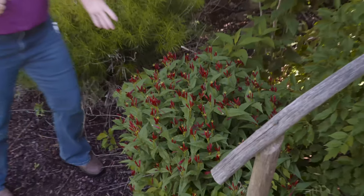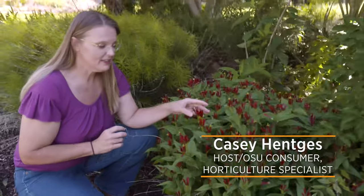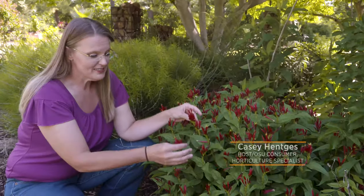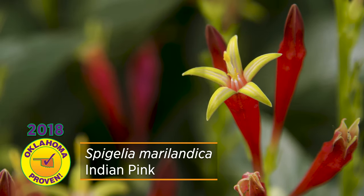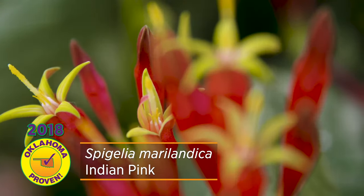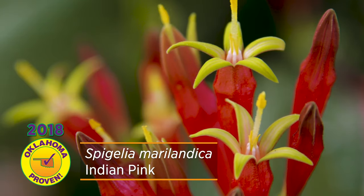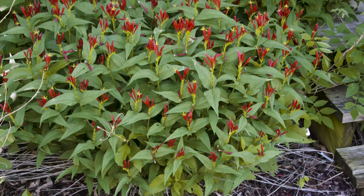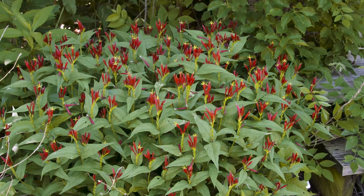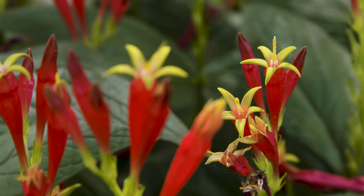We've got a showstopper that's blooming in our garden today. This is Spigelia Marylandica, also called Indian Pink. You can see it has these beautiful one-sided spikes with red trumpet flowers on them. When they bloom, they burst open to make a yellow star shape. These flowers are pretty long blooming, from the end of May through June, and because of that they're actually really readily available as a nursery plant.